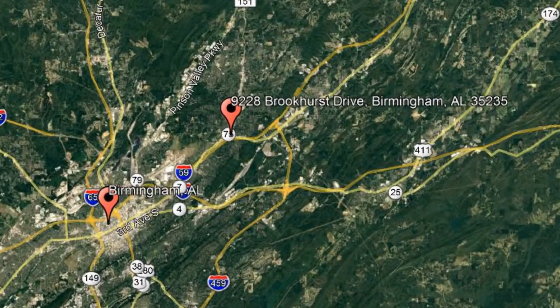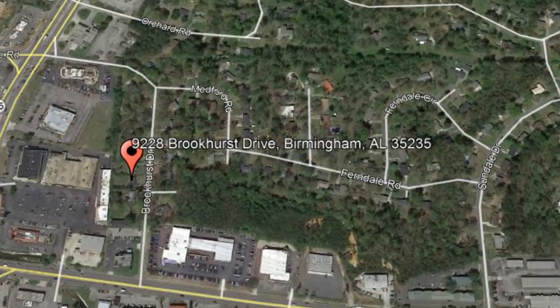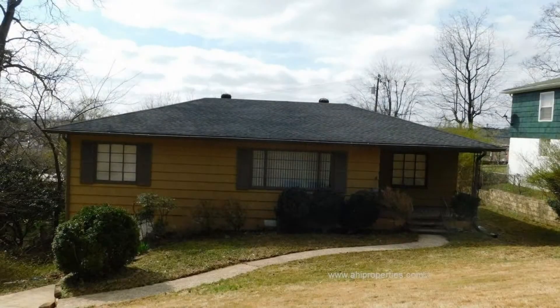Check out this available property: 9228 Brookhurst Drive, Birmingham, Alabama. This cozy three-bedroom home in Birmingham is a steal.